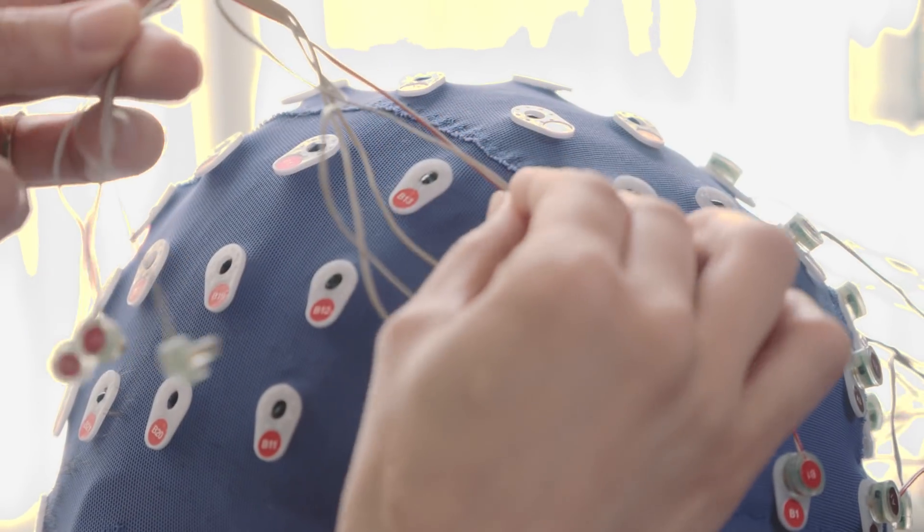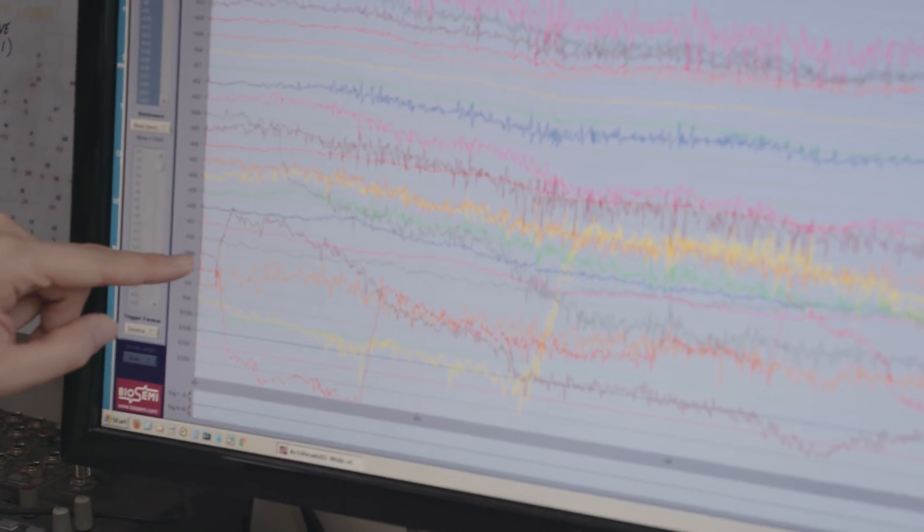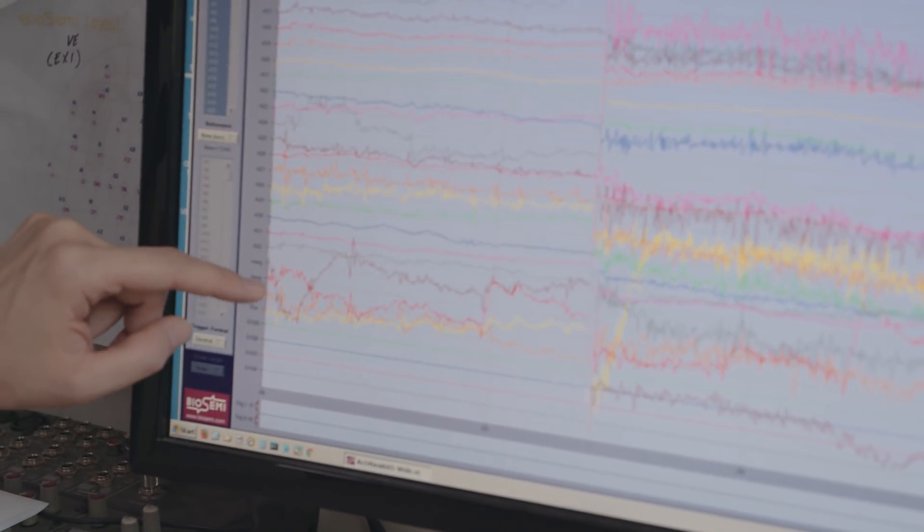Electroencephalography, or EEG, is an electrophysiological monitoring method used to record electrical activity in the brain. This research is very exciting for Skillsoft and for our customers, since we are conducting all of this research using Skillsoft's video-based courses — the same courses that are used in workplaces of leading organizations all around the world.